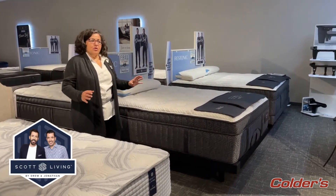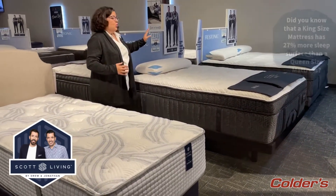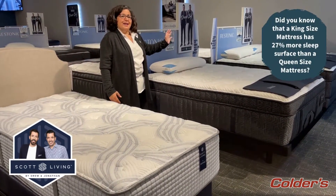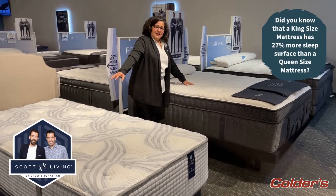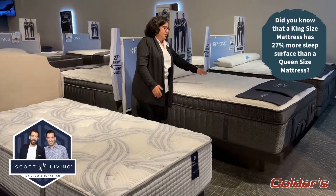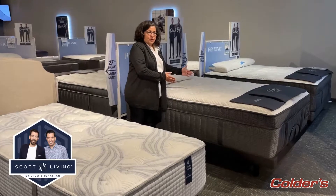People come into the store and they don't realize how much bigger a king is, so we emphasize that you actually will get 27% more sleep surface on a king size bed. When you're sleeping on a queen, you're not even getting a full twin. You're sleeping on 30 inches — it's 60 inches wide, so it's only 30 inches of sleep surface per person.